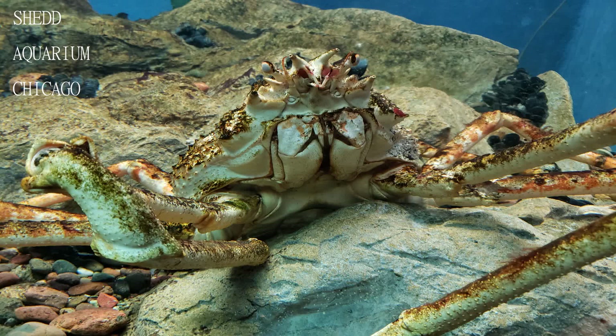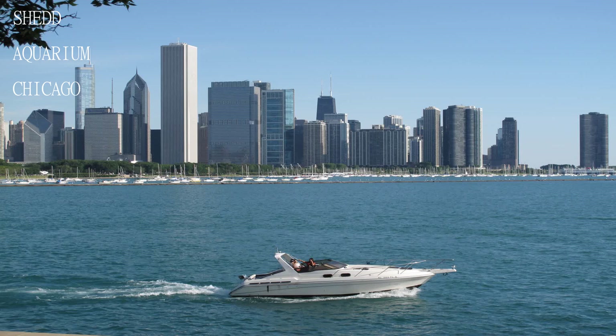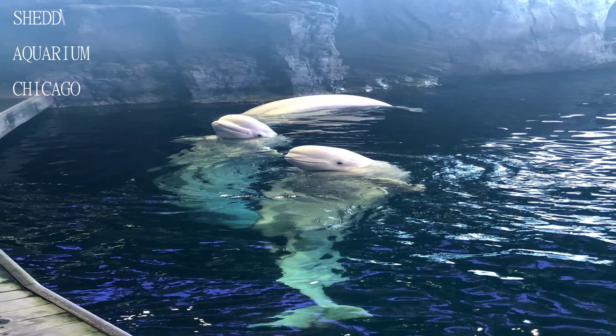If you choose, you can easily spend a bulk of the day there, and then wander out and take in another site, or jump a short cab ride to the pier and enjoy the rest of your night. Love the Shedd.